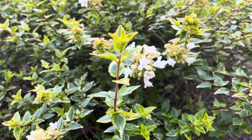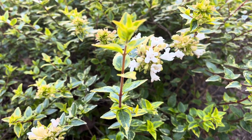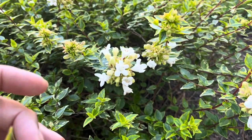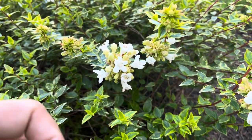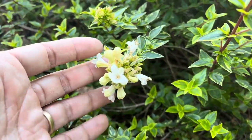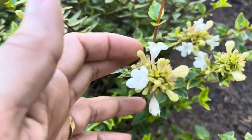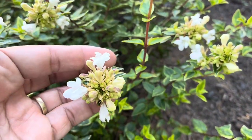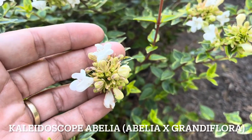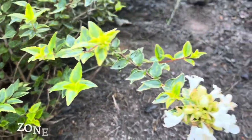Hello everyone, hope you're doing good. Today is Sunday, August 3rd. Today is my dad's 71st birthday — he passed away three years ago — and right now I am just walking around in the reflecting garden. I just noticed that the abelias are blooming. This one is a kaleidoscope abelia.